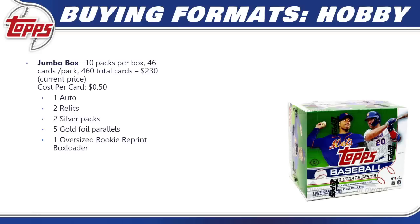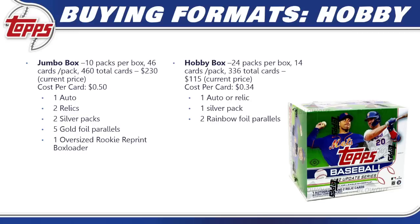For buying formats, starting with hobby: a jumbo box gives you 460 cards, 10 cards per pack, currently around $230 online — 50 cents per card. You're guaranteed one auto, two relics, two silver packs, five gold foil parallels exclusive to the jumbo format, and one oversized rookie reprint box loader. A hobby box has 24 packs, 14 cards per pack, 336 total cards, currently around $115 — 34 cents per card.